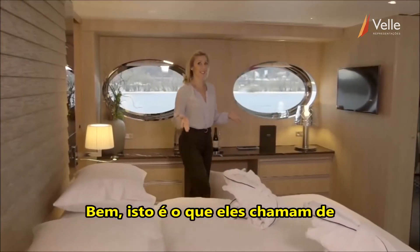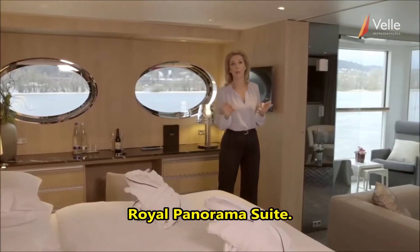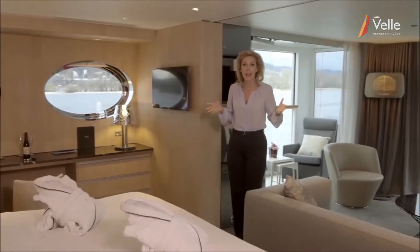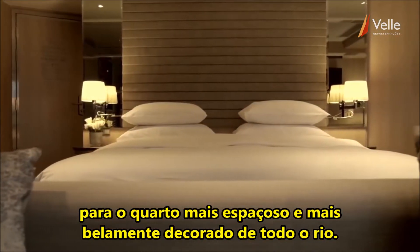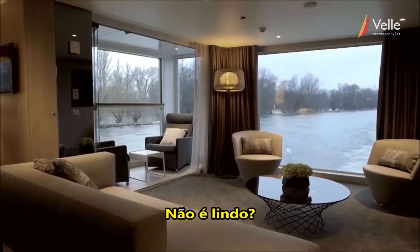Well, this is what they call the Royal Panorama Suite. You are looking at the most spacious, the most beautifully appointed room on the entire river. Isn't it gorgeous?